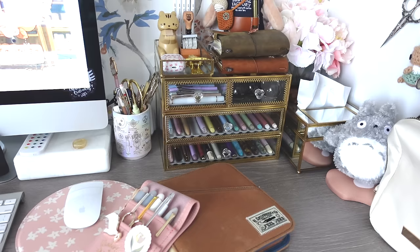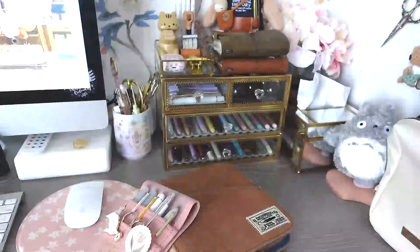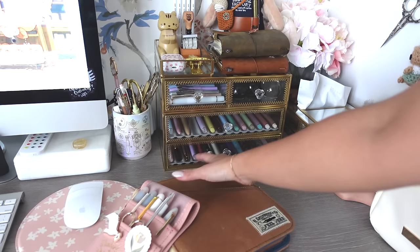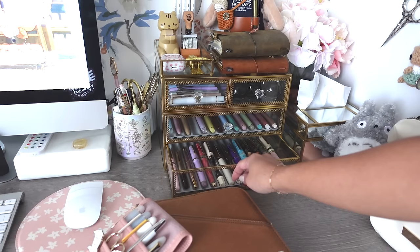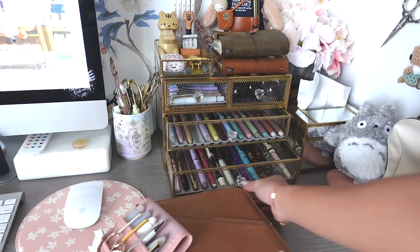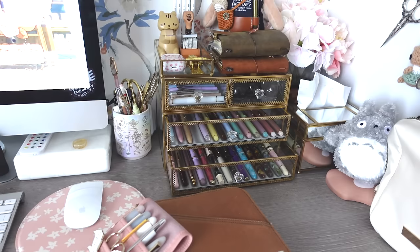I've totally loved this entire fountain pen journey — I've learned a lot and made friends along the way. I love this hobby and honestly don't see myself stopping anytime soon. I think I'm going to be a forever collector at this point. Currently I'm trying to really streamline my collection to be what I truly love, with a cohesion in all the colors. I'm excited to see how that goes in 2024.